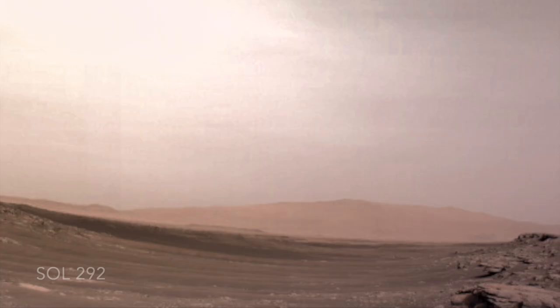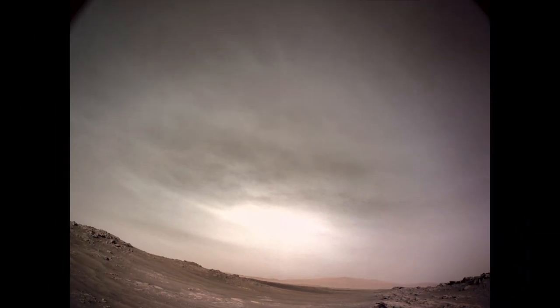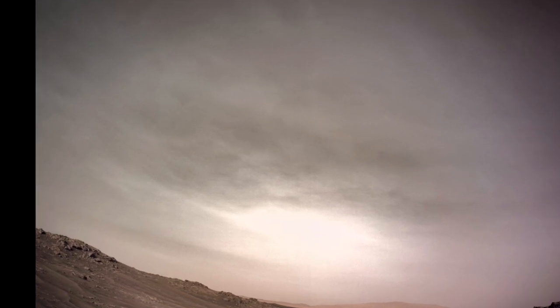Several sols later, the view to the southeast shows relatively thick afternoon clouds and backscattered sunlight. The nav cam shot cloud movies with its wide-angle lens, using 8 frames separated by 15 seconds.